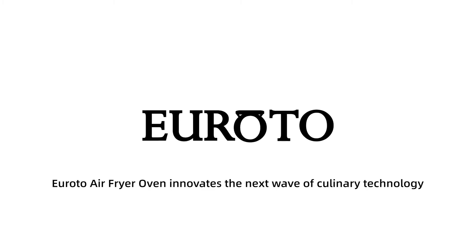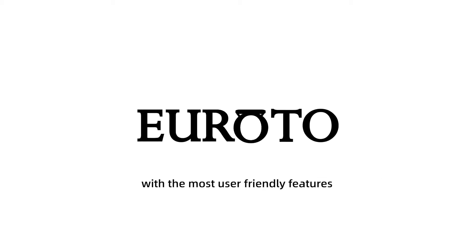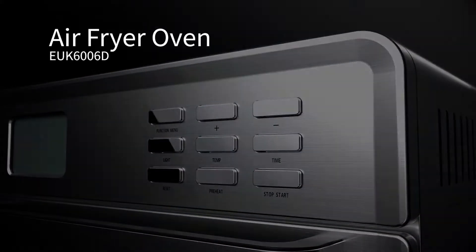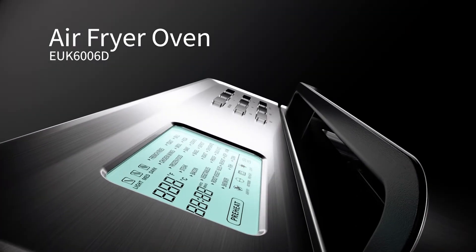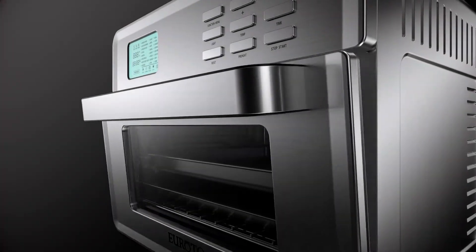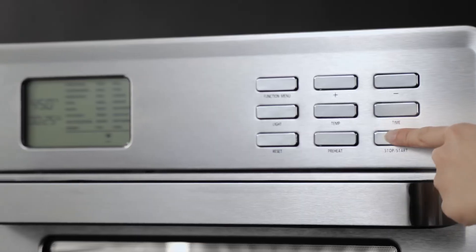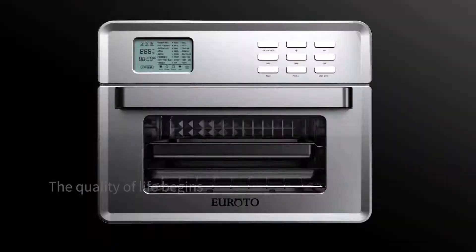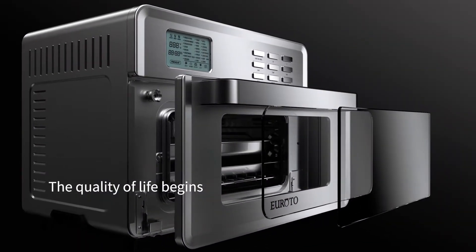Your Roto Air Fryer Oven innovates the next wave of culinary technology with the most user-friendly features. Air Fryer Oven EUK-606D. The quality of life begins.